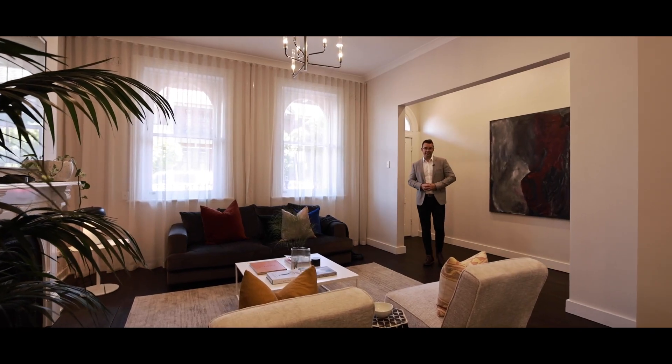Now heading to the last of the bedrooms — the master — you will absolutely fall in love with this room. It is enormous, with beautiful French doors that flow out to the full-width balcony overlooking Hereford Street.